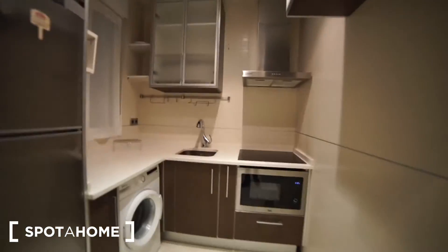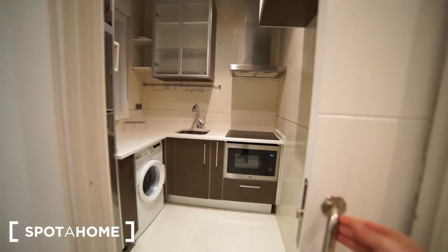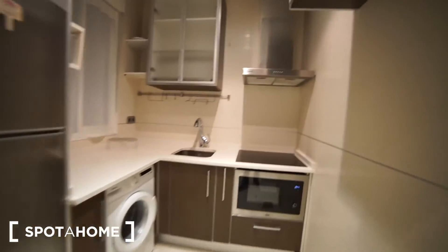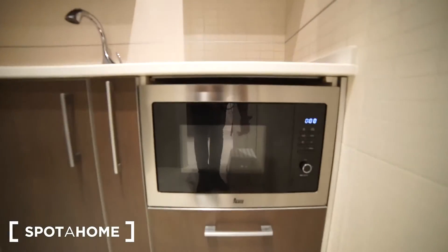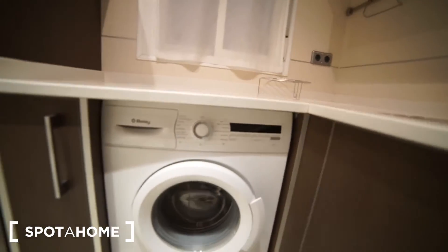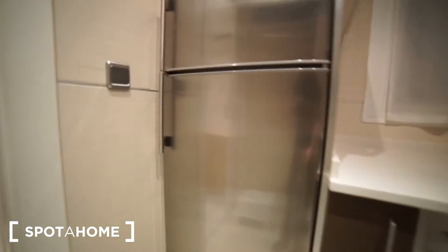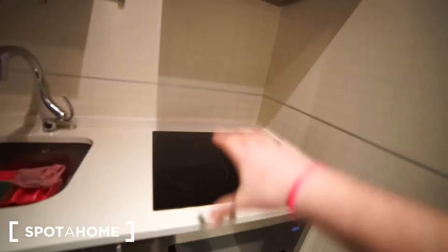Right here what you find is the kitchen. You have the pocket door — the sliding door. Inside we have the microwave that also works as a grill. We also have the washing and drying machine all in one. Then right here we find the fridge and the freezer. We also have the sink, extractor, and vitroceramic hob with up to four spaces.